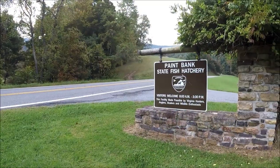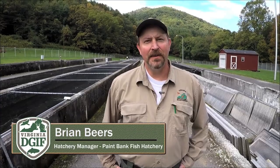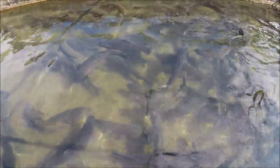Our first trip is down to Paint Bank, Virginia. I'm Brian Beers, the manager at the Paint Bank State Fish Hatchery. We're located in Paint Bank, Virginia and we're part of the DJIF system of hatcheries.